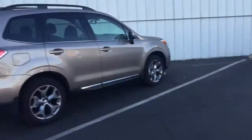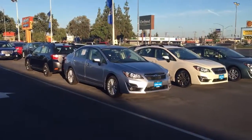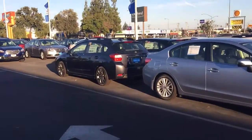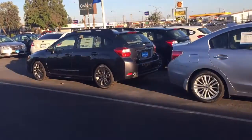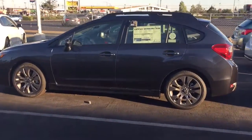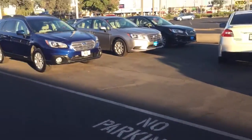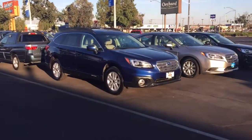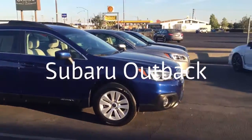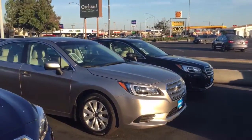Here are our Imprezas — there's a sedan version and then the Impreza Sport, which is the direct ascendant of the Crosstrek. And then the big one we were talking about is the Outback. Here's the Outback, and it's based on the Legacy. The Subaru Legacy is the car that I drive.